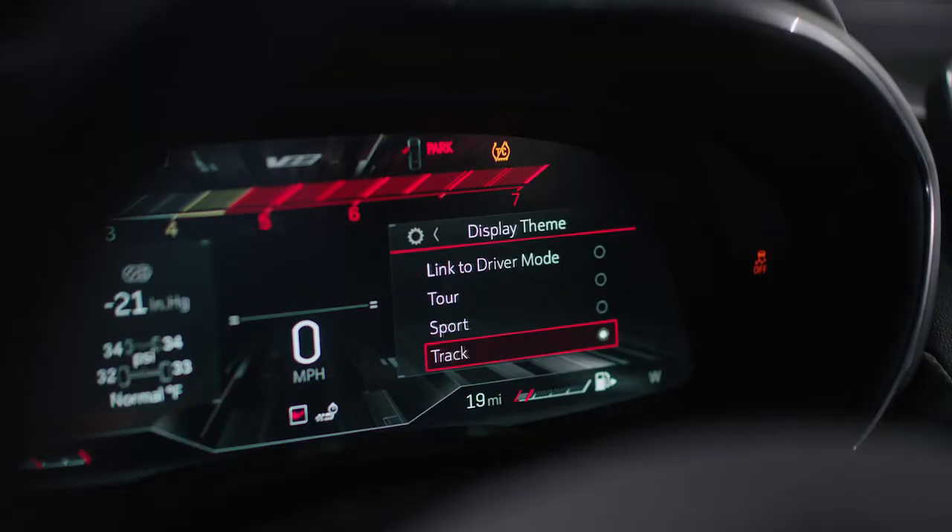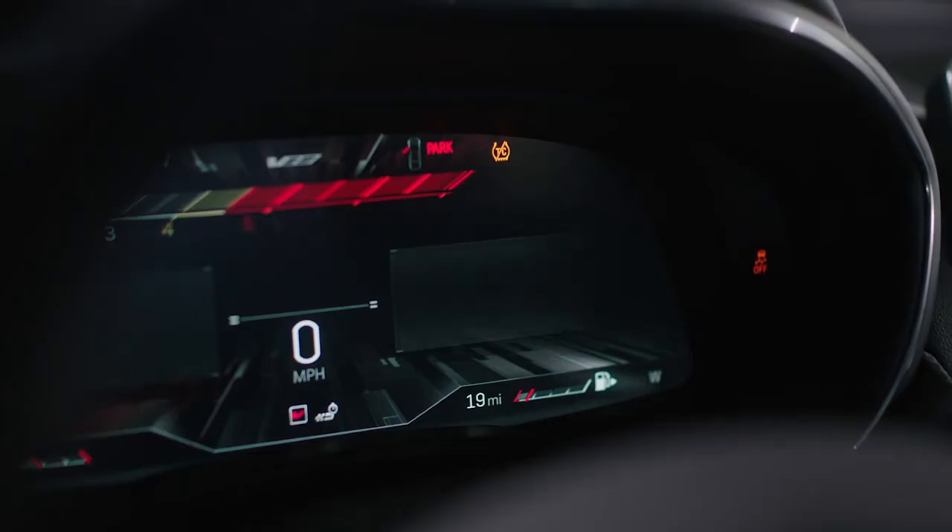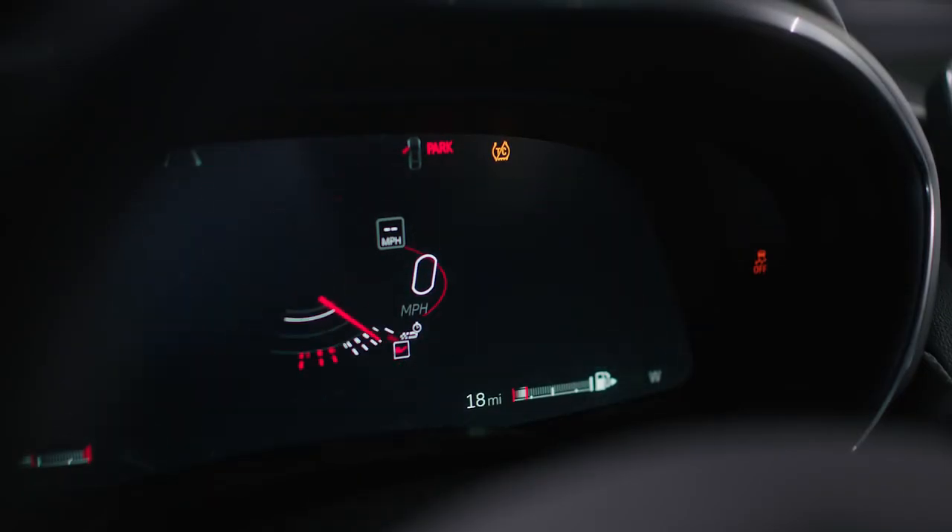With the 12-inch reconfigurable cluster, we want to give that experience to our customers. When you hit V-mode, you've got three settings — track, sport, and touring. With the HUD, everything is minimalized as well — you have your RPMs, your shift lights — getting that track experience into the customer experience.